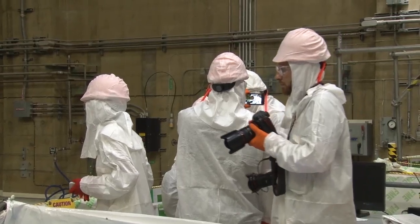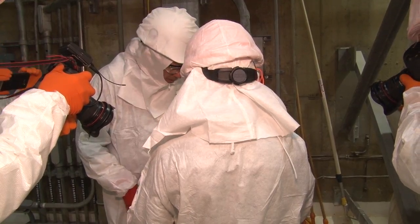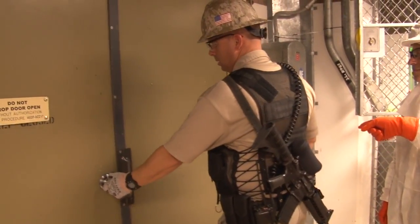Because the reactor shut down, we got to take a tour of Unit 2. Our media group triggered a security alert when we failed to close a door. 'Did you get a door alarm?' 'Yes.'